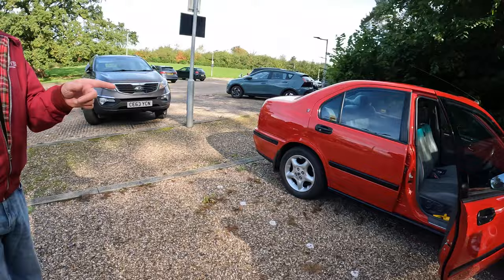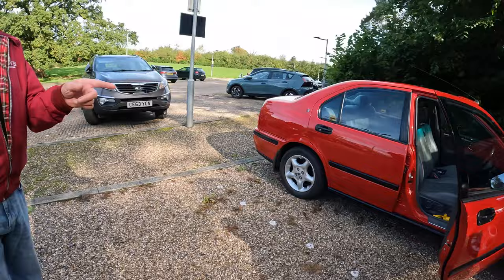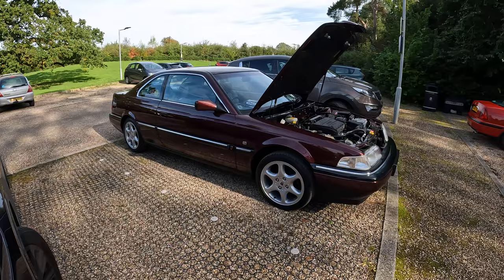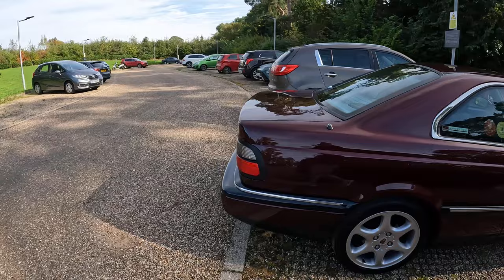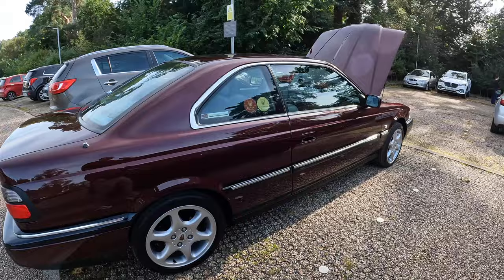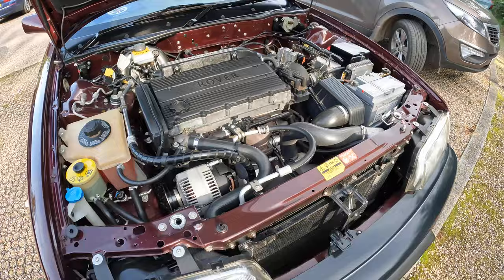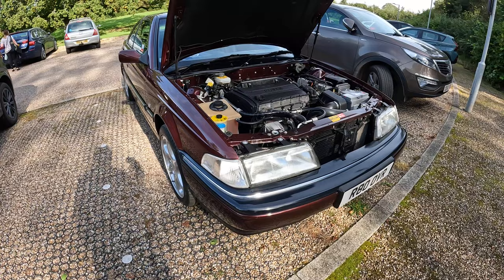We've got another T-series car - and it's not just any Rover 800, it's a Rover 800 Coupe. I'm getting a very nice whiff of burnt petrol from somewhere. These are really good fun to drive. It's a Vitesse Coupe, so it's got the turbo T-series - putting out about 200 brake horsepower. Pretty pokey, and it's got very light steering and is very nice to drive.